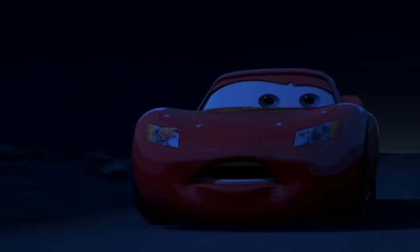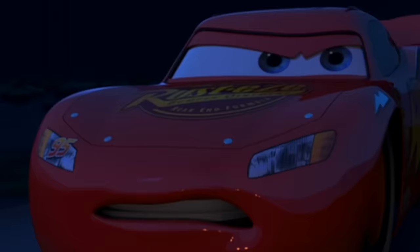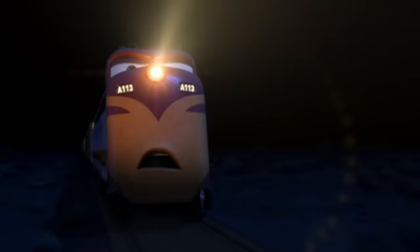A Pixar movie without A113 isn't exactly a Pixar movie. When Lightning McQueen is trying to outrun the train, Pixar makes A113 a little easier to find. If you're an easter egg noob, A113 is a classroom from CalArts, a famous art school that most great artists and animators went to. They had A113 on the nose of the train that Lightning McQueen came inches from hitting, and they left it visible for so long that most people will notice this easter egg without even having to press pause.